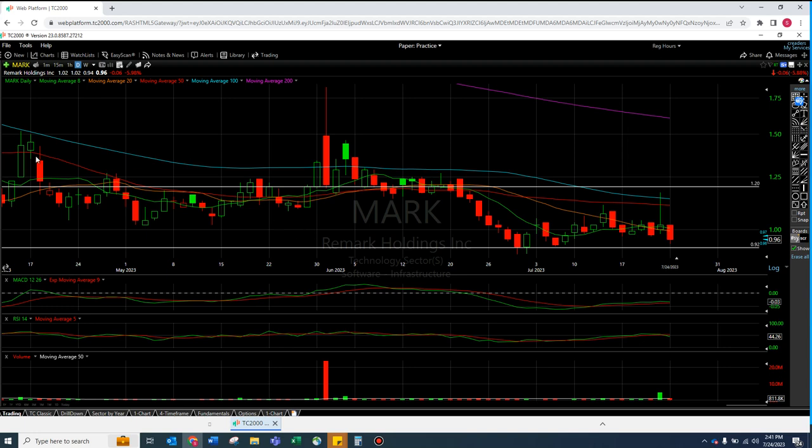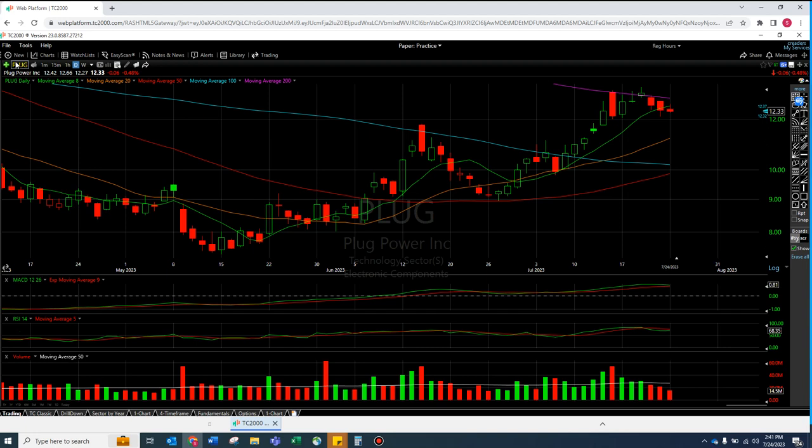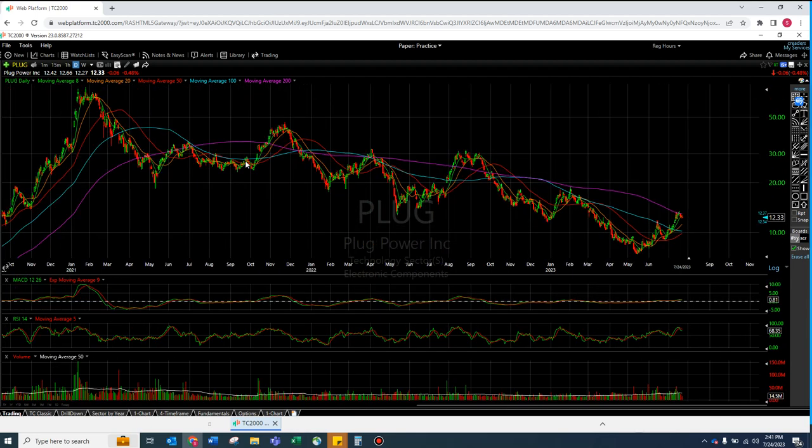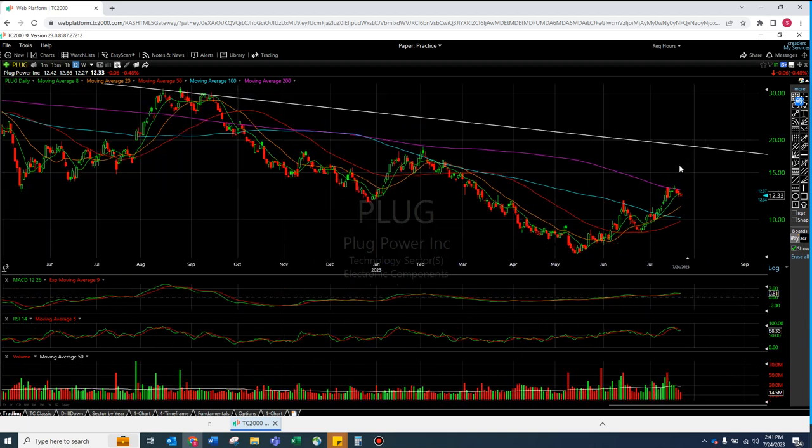We did TUP, we did MARK - next up is PLUG. I liked PLUG - I actually really did. Now this doesn't look too fantastic right now, but look how close we are to the 200 moving average on the daily. If we can break that 200 we will be over all of them. There's a really interesting downtrend line happening here - I don't normally draw trend lines but I saw this. That might be a little hard to break, but some decent profits if it came near this 20 line. It's an interesting downtrend for sure.